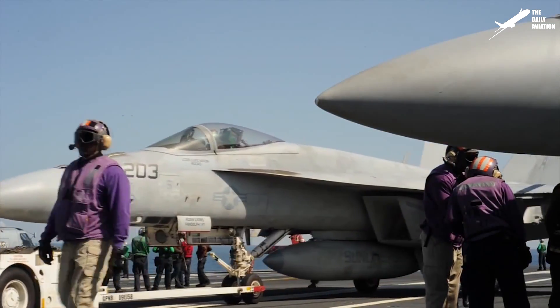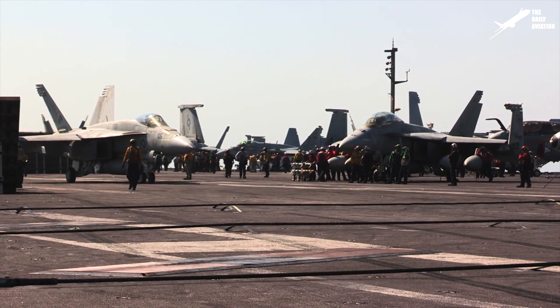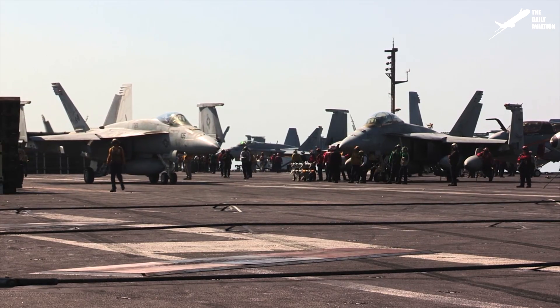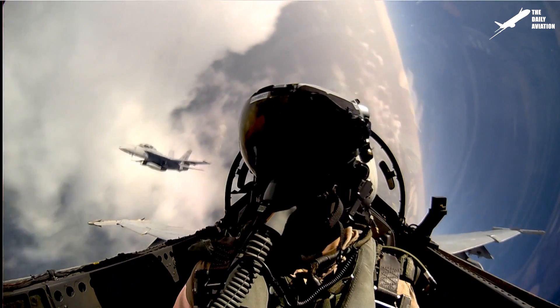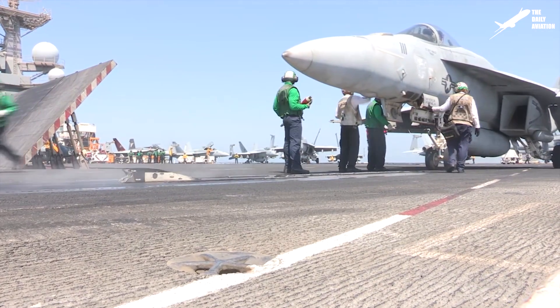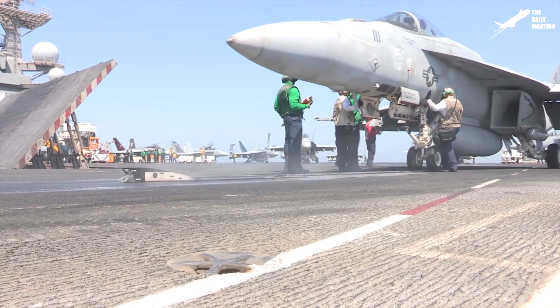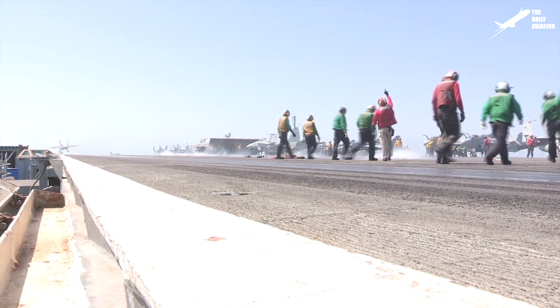It is the second most used combat aircraft in the world, and since its inception, more than 1,500 units have been built, mainly for the U.S. Navy and the U.S. Marine Corps, who have been using the F-18 for more than 35 years now. Greatly improved in the 1990s with the F-18 Super Hornet version, it is still considered to be one of the most successful aircraft of its generation.